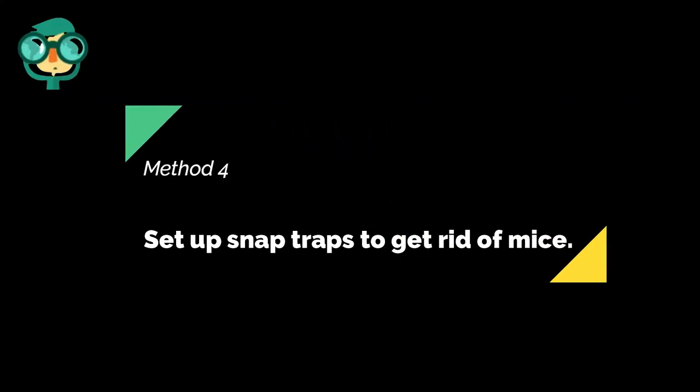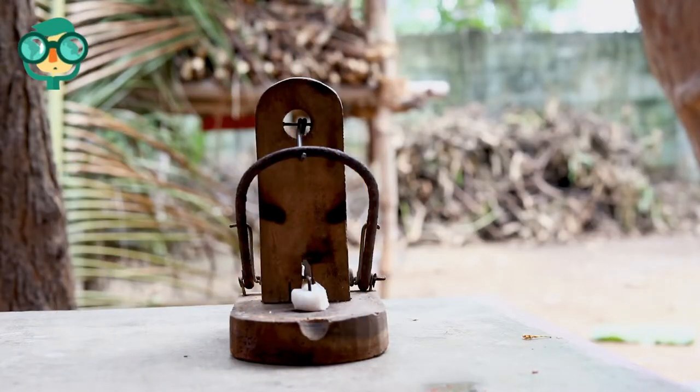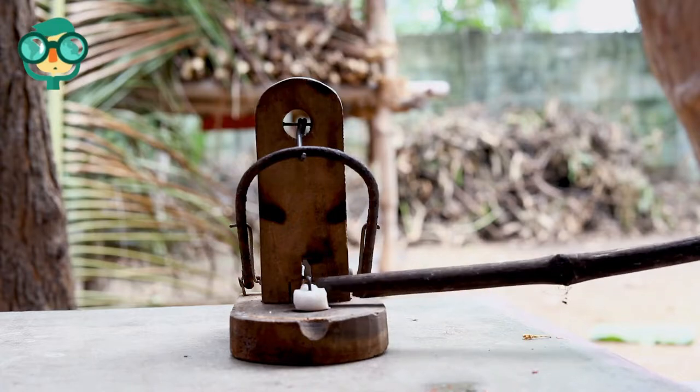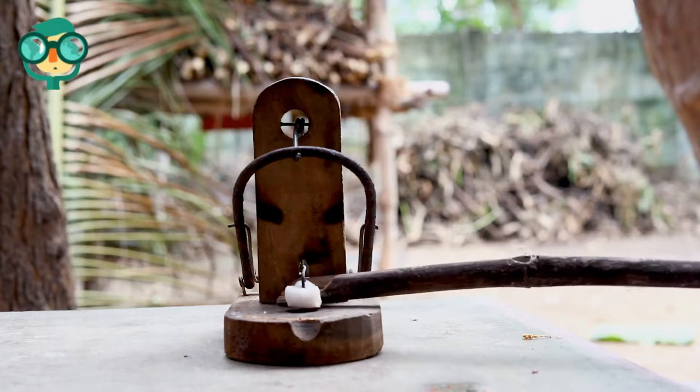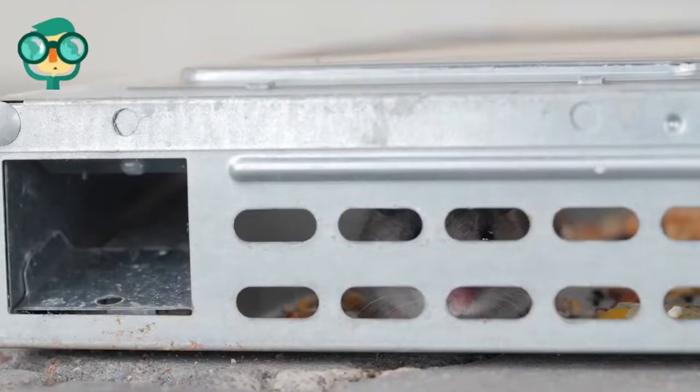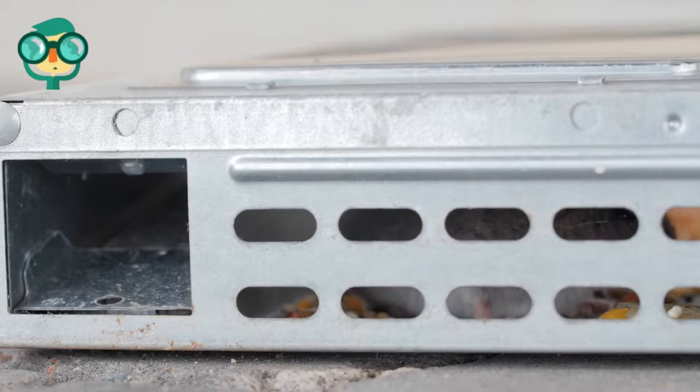The fourth method is to set up snap traps to get rid of mice. Snap traps kill rodents on contact. Set up traps in places where you've seen mice or evidence of mice. Place them perpendicular to the wall so the mouse will travel right across the trap. Use fresh bait such as peanut butter, fruit, or nuts, and replace it each day. Although you might think live traps are more humane, mice that are caught and released are proven to return.